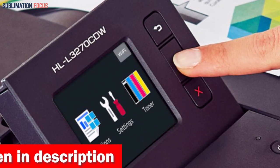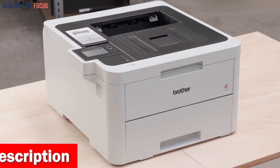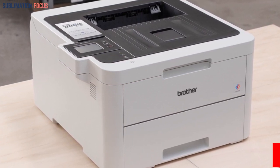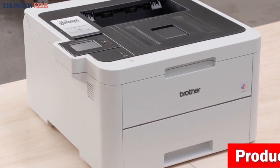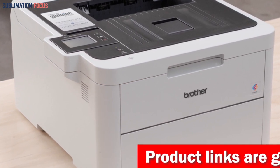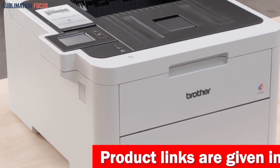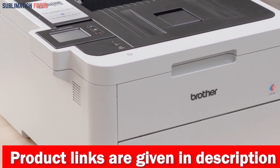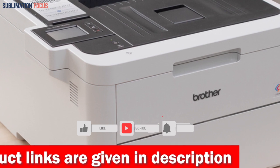This sleek and lightweight printer also has some great physical dimensions. With a compact size of 21 x 23 x 14.5 inches, it effortlessly fits perfectly in any workspace, whether a cozy home office or a bustling professional environment. Its compact design ensures you can enjoy its exceptional printing capabilities without sacrificing precious desk space.